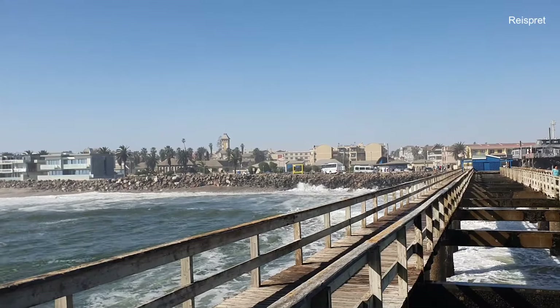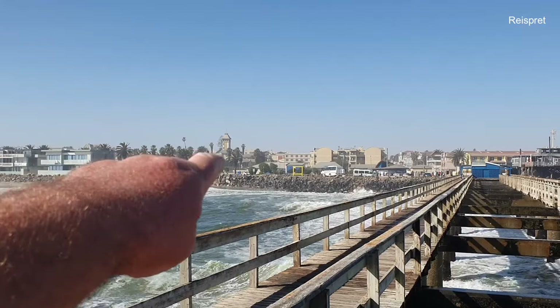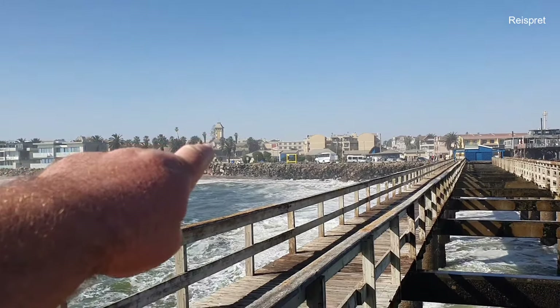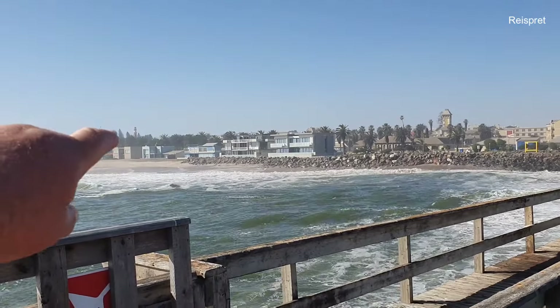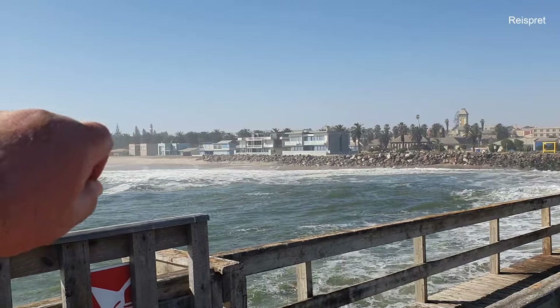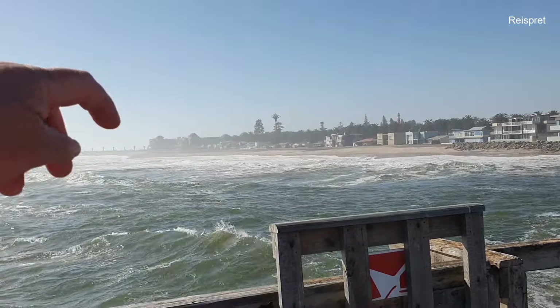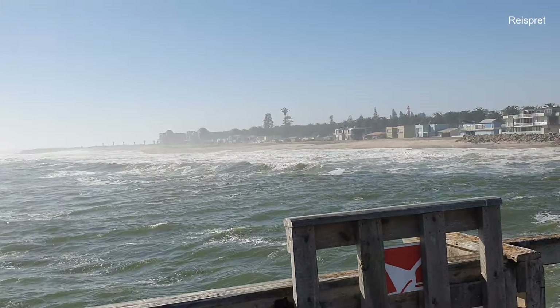From the jetty you can see so nicely: there is the Woermann House, there is a huge Damara tower that we passed, and on the side there is the Lighthouse tower. And there by the point, just so behind the point, is the mole with the swim spot just behind it.